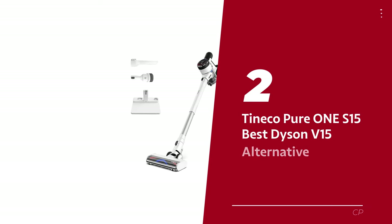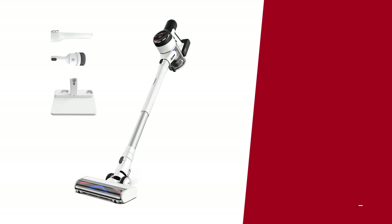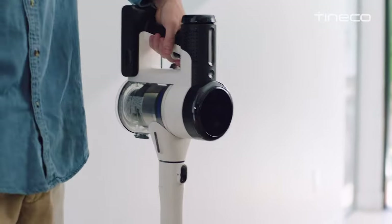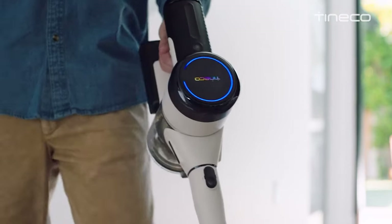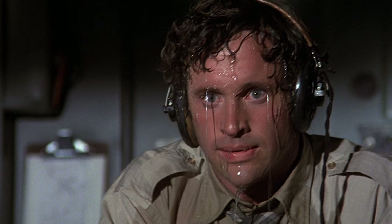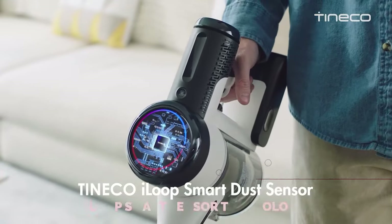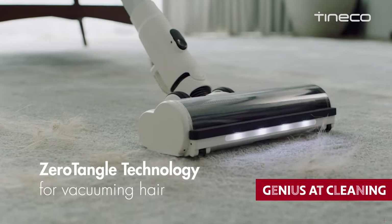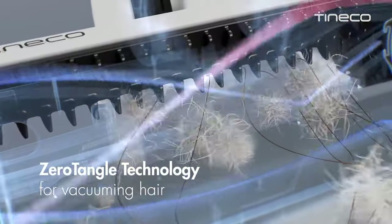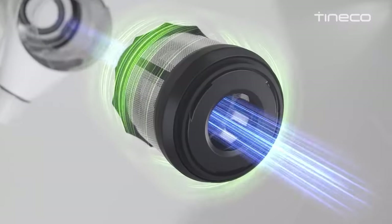Number 2: Tineco Pure One S15, our pick for best Dyson V15 alternative. Tired of the daily vacuuming struggle? Let me introduce you to the Pure One S15 Pro — your knight in shining cordless armor, here to vanquish pet hair and debris from your floors without breaking a sweat. This bad boy is no ordinary vacuum — it's got brains. The iLoop Smart Sensor technology makes it a genius at cleaning, knowing just how much suction power is needed for different particle sizes.